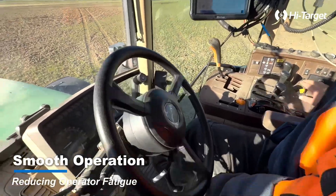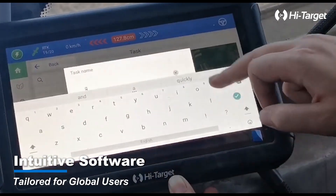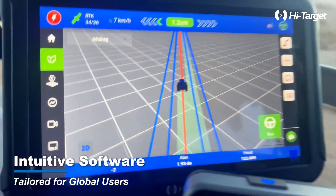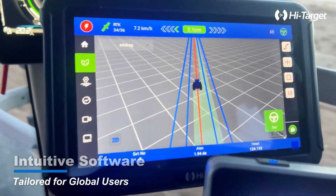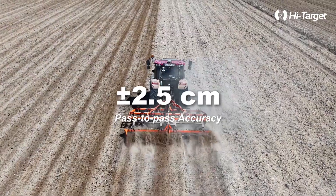Experience smooth operation and significantly reduce operator fatigue. Our intuitive software is tailored for global users, making it easy for anyone, anywhere. Plus or minus 2.5 centimeters — that's your new standard for precision.